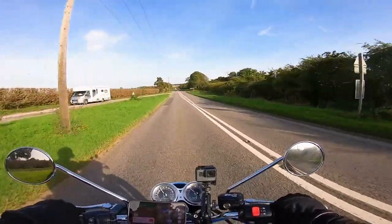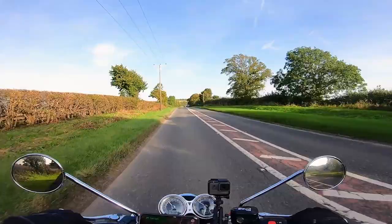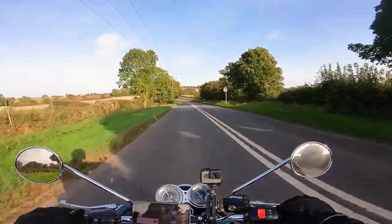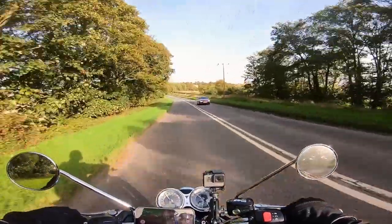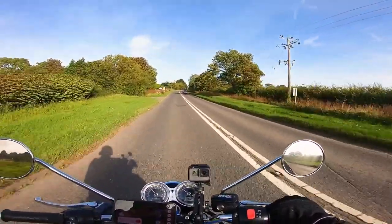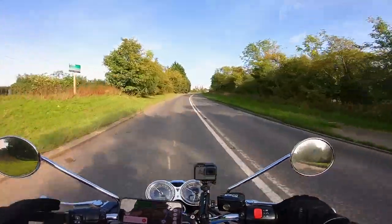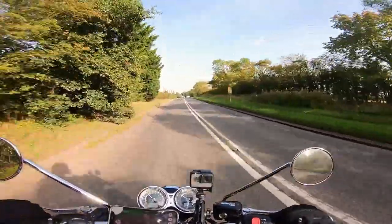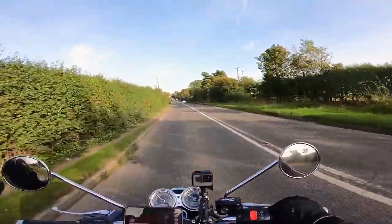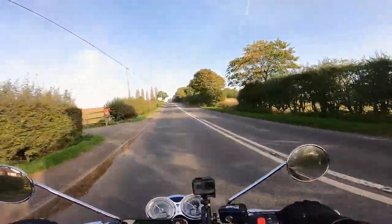We're in a 50 zone right now — speed cameras everywhere in Nottinghamshire, which is a bit of a bummer — but I'll take the bike around some of my favourite back roads. We're about 40 minutes away from home so it'll be a nice ride back. The next village we're going to is a place called Greenley on the Hill, and it's actually where I filmed my first three-month review video on my channel. If you haven't seen it, please go check it out — I give my thoughts on owning a used T100 at the three-month mark.